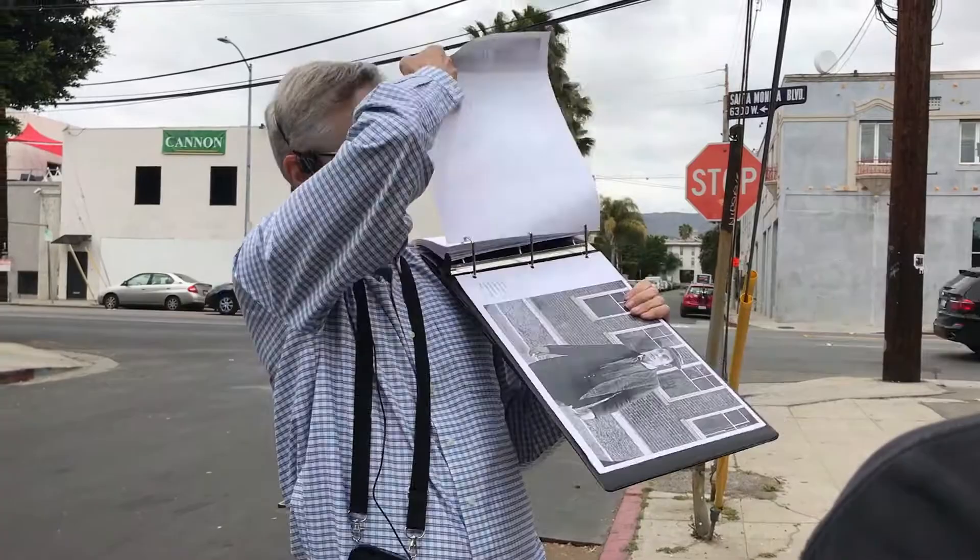Buster is standing here beneath the E. Thank you very much — I literally have to run and start the next tour. Thank you so much for being patient.